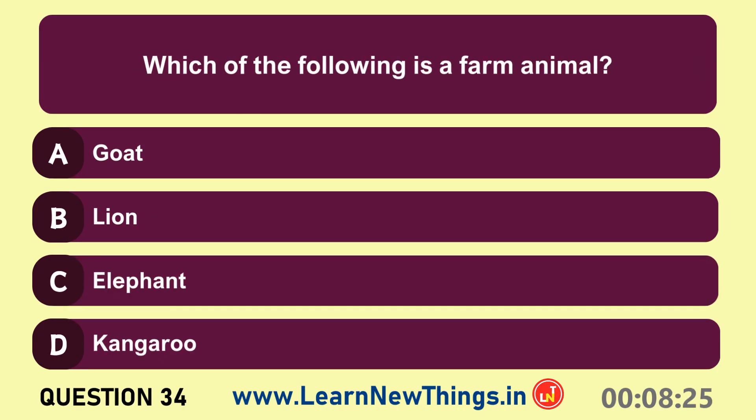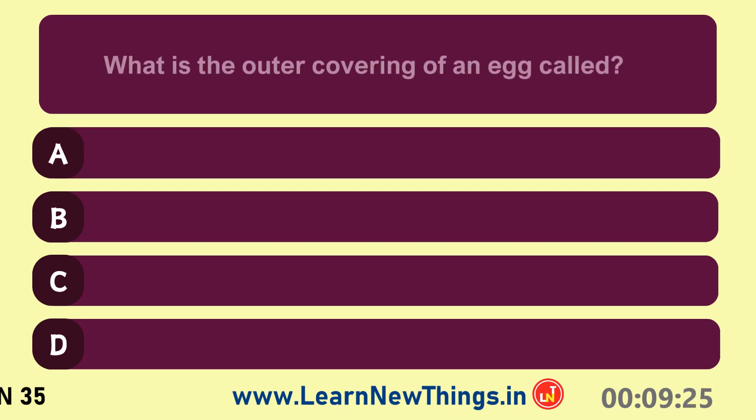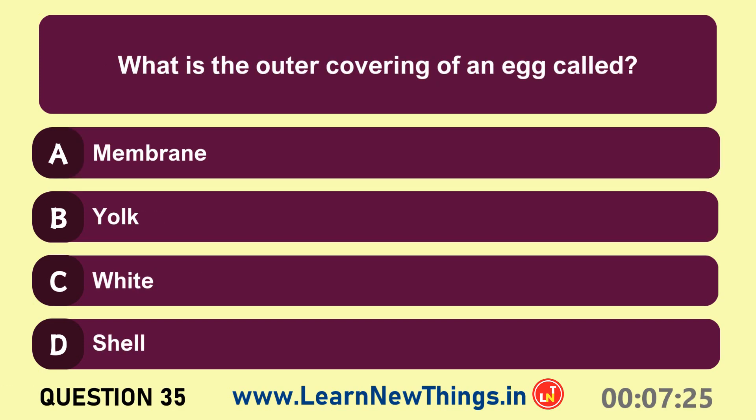Which of the following is a farm animal? Goat. What is the outer covering of an egg called?